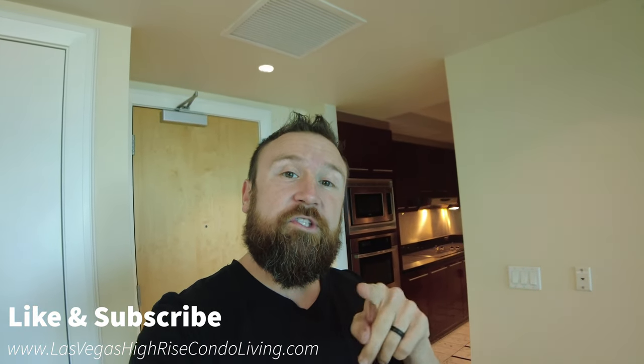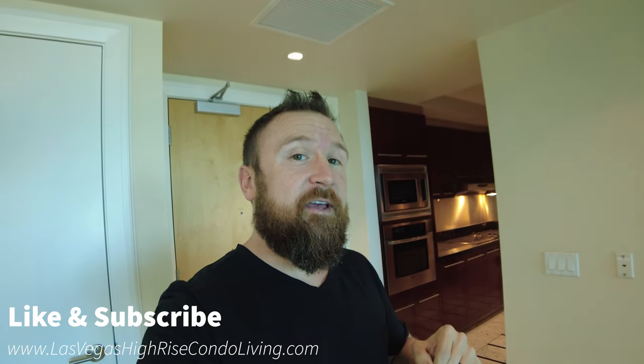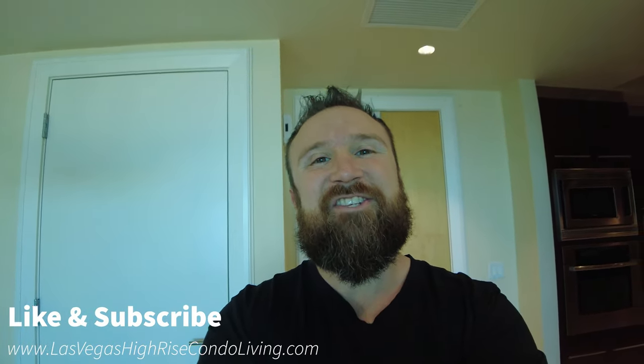Hey guys, I'm Steve and you're watching The Broker's Life. I'm the broker at Savvy Realty here in Las Vegas, Nevada. Today I am in Sky Las Vegas. I'm going to show you a one bedroom, one bath unit. This is the front door behind me. I'm going to turn around the camera and let's get into this unit.